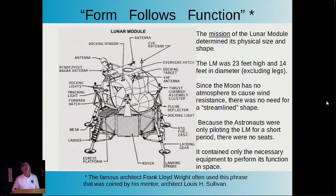Looking at the lunar module, I call it form following function—an architectural term where the purpose of an article determines its physical shape and size. The mission of the lunar module determined its physical size and shape. It was only 23 feet high, 14 feet in diameter, and rather unlike most spacecraft you would have imagined. Because there's no atmosphere on the moon, there's no need to streamline it. And because the astronauts were only in it for a short time, there were no seats.